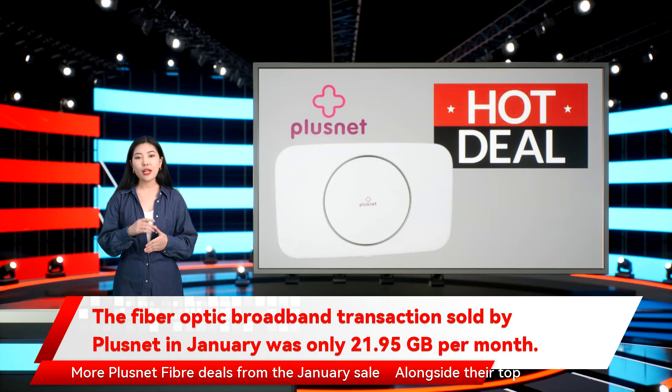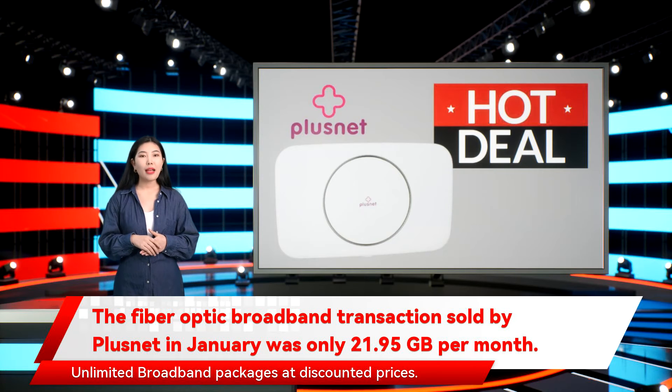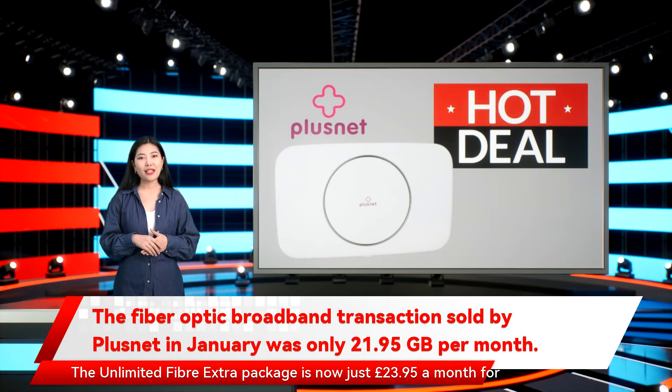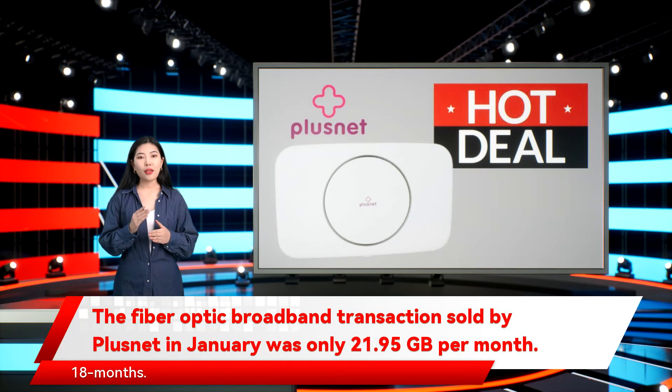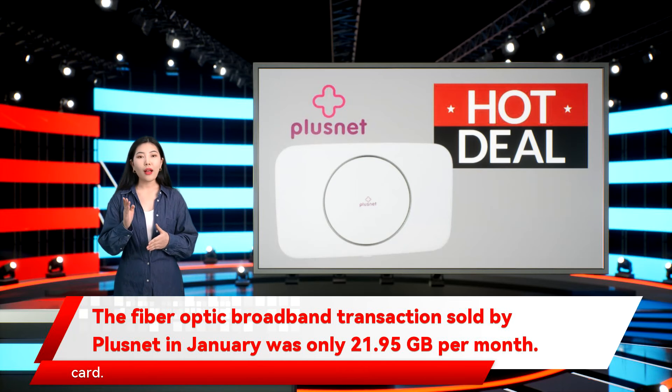Alongside their top January deal, Plusnet are also offering their Unlimited Fiber Extra and Unlimited Broadband packages at discounted prices. The Unlimited Fiber Extra package is now just £23.95 a month for 18 months, with no activation fee and customers will receive a £60 reward card.